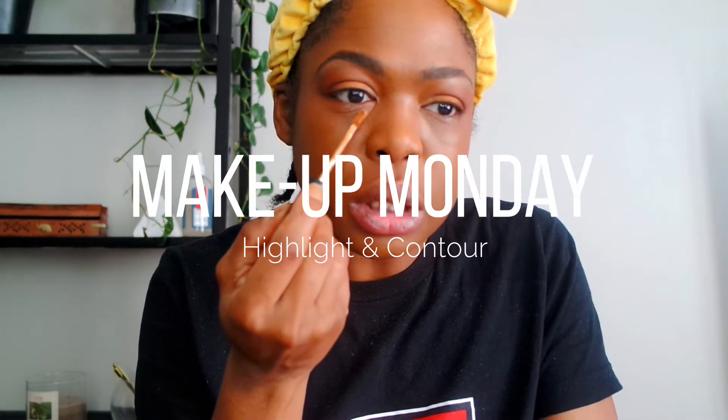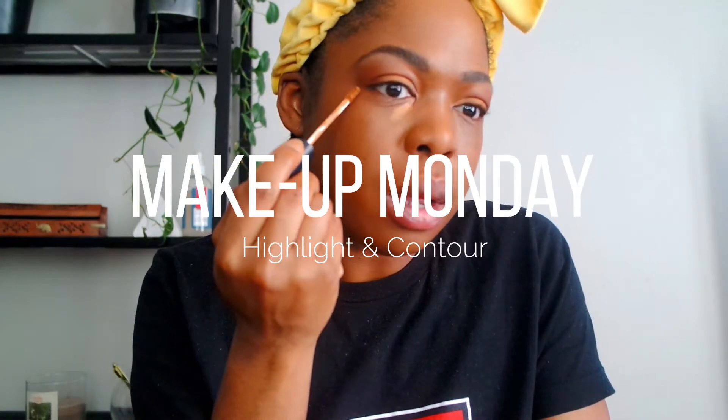What I like to do is just place it here and a little bit here.